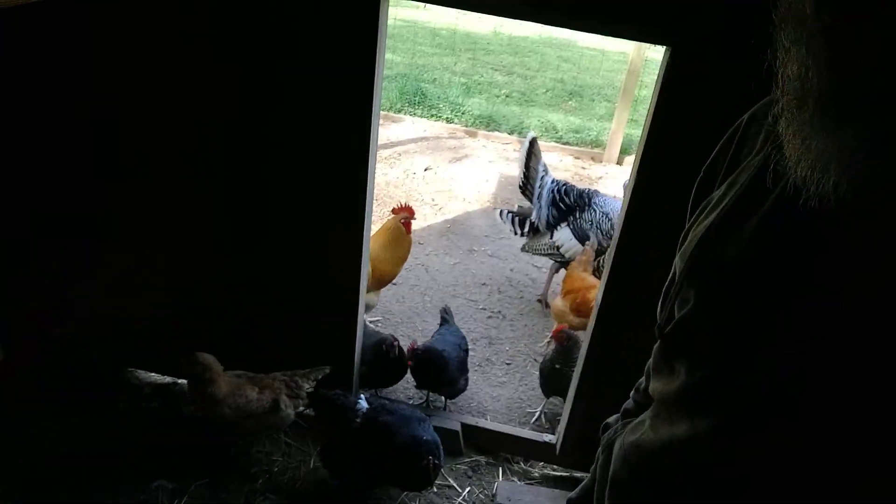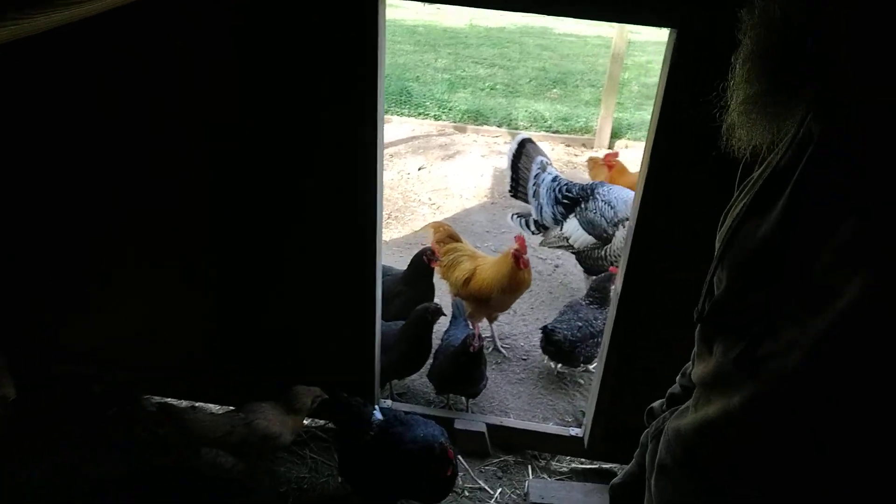Everybody's happy this morning. What's up, chicky chickies? I went to pick up some feed yesterday and they were out of my fighting scratch. Sergeant Major — there's Dave. What's up Dave? Sergeant Major is my gobbler.